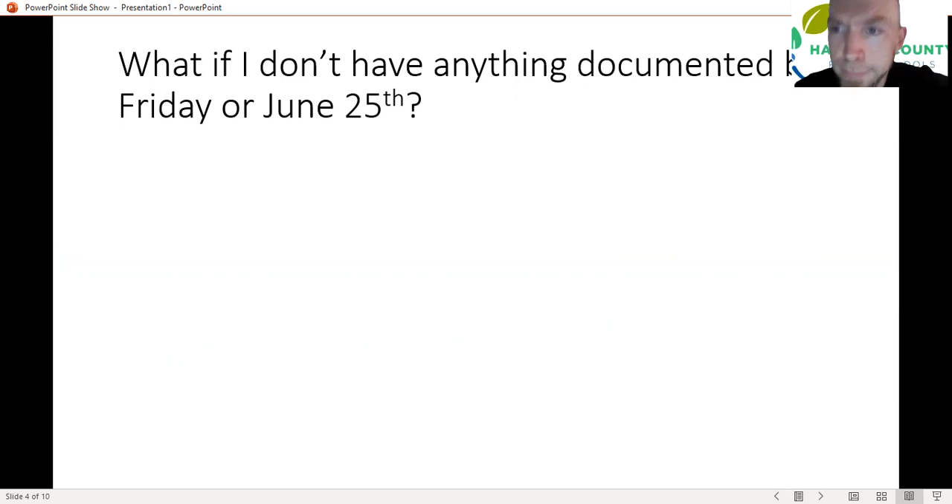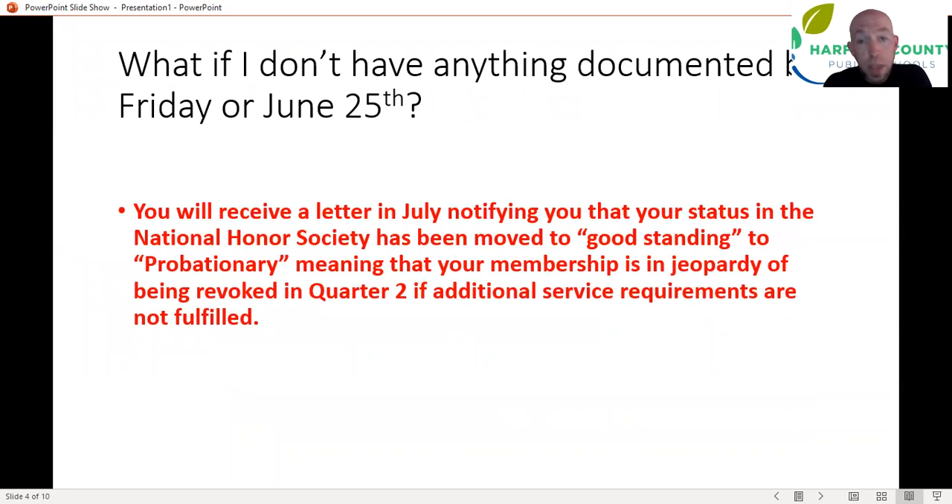What if you don't have anything sent in by this Friday, forget to do Leave With Love projects, and don't use the two-week grace period? You will get the letter that all NHS members get from their schools in July saying that you're starting your school year on the probationary period. That means you're not a full-fledged NHS member, which means additional service requirements. If those things aren't fulfilled by the end of quarter one, your membership gets revoked at the start of quarter two. You don't want to be in that boat.